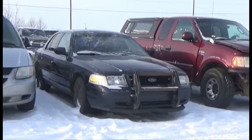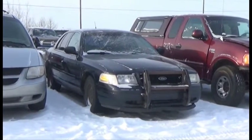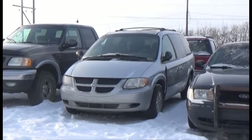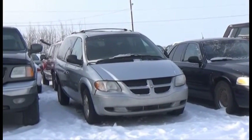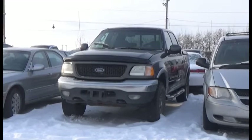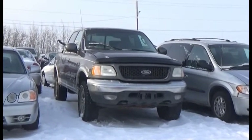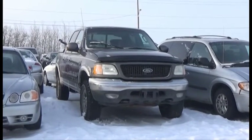Lot number 280 is the 02 Ford Crown Victoria, V8 AOD Loaded Power Seat, 155K. Lot number 279 is the 03 Dodge Grand Caravan, V6 AOD Loaded. Lot number 278 is the 02 Ford F-150 Crew Cab Short Box with Topper, V8 AOD 4x4 Loaded Power Heated Seat, Power Sunroof, Active.